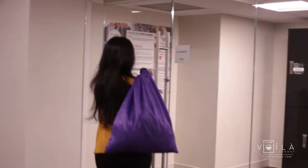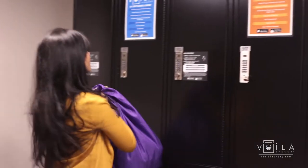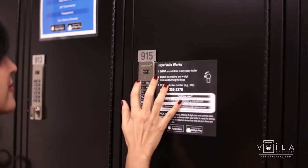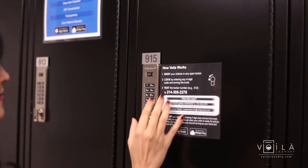Next, place your dirties in any bag of your choice. You will receive a free, reusable, eco-friendly bag when your order is returned. Put your clothes in any available locker and lock it using any four-digit code.